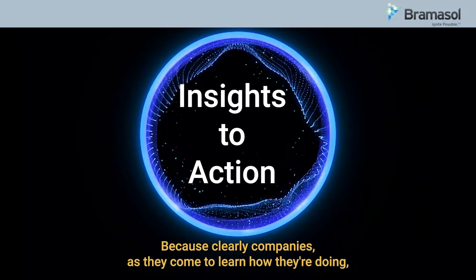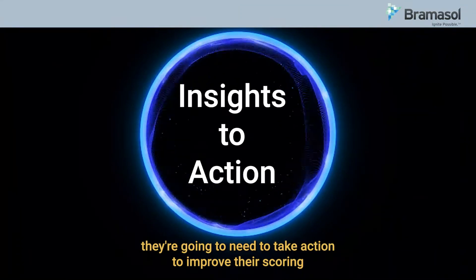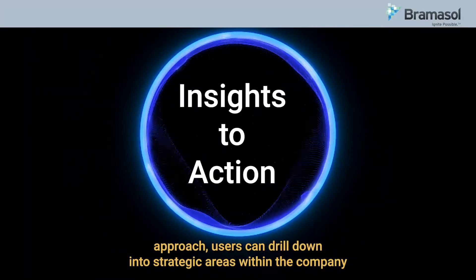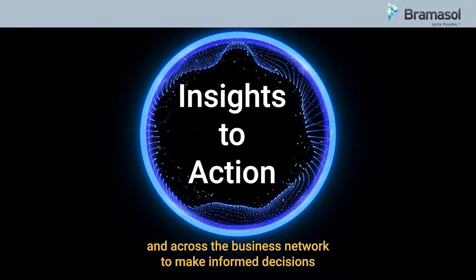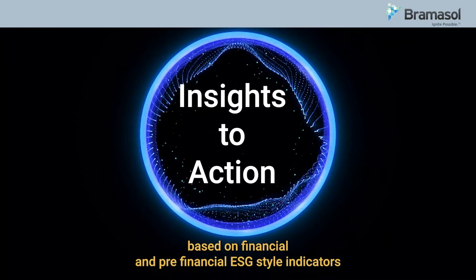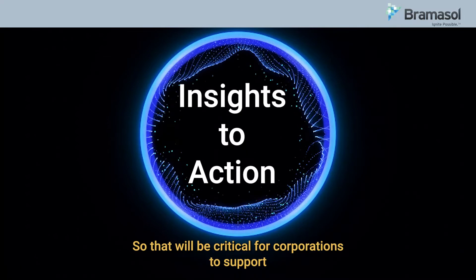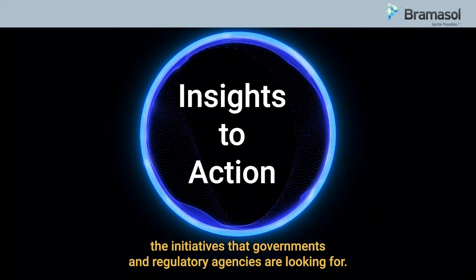Clearly, as companies come to learn how they're doing, they're going to need to take action to improve their scoring. Within the Sustainability Control Tower approach, users can drill down into strategic areas within the company and across the business network to make informed decisions based on financial and pre-financial ESG-style indicators. An optimization can then be made between costs and greenhouse gas emissions, which will be critical for corporations to support the initiatives that governments and regulatory agencies are looking for.